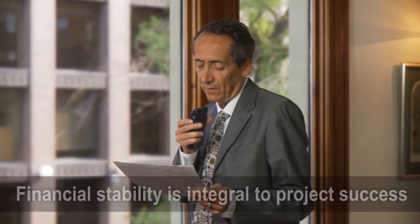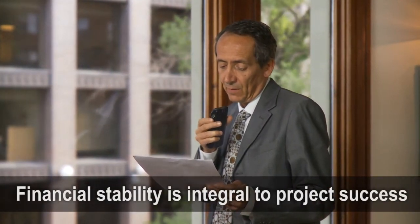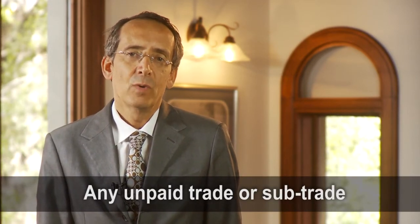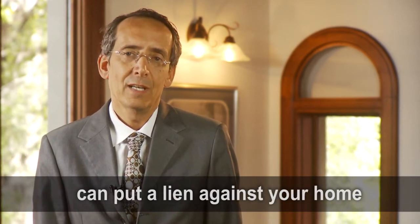The financial integrity of the home renovator is integral to the success of your project. If this renovator is not financially stable, it's likely they will not be paying their trades or sub-trades. As a result, a construction lien can be registered against your property. Any trade or sub-trade who doesn't get paid has the right to put a lien against your home to ensure that they do get paid.